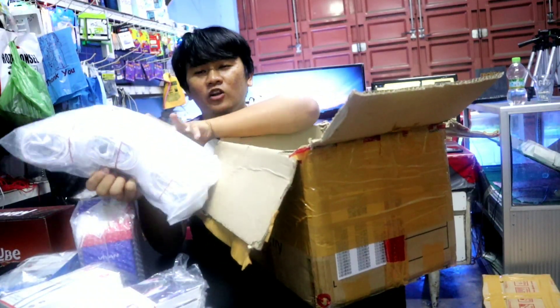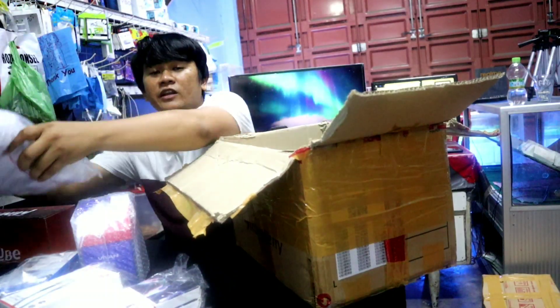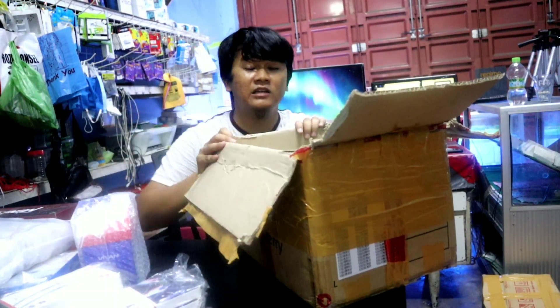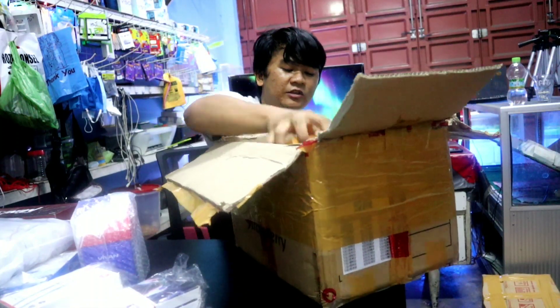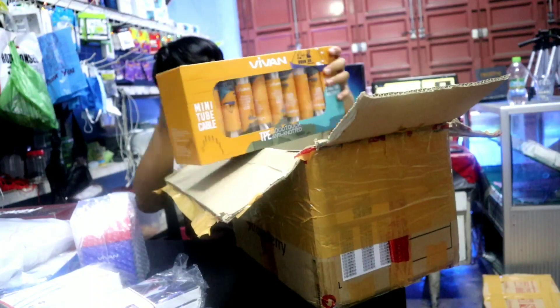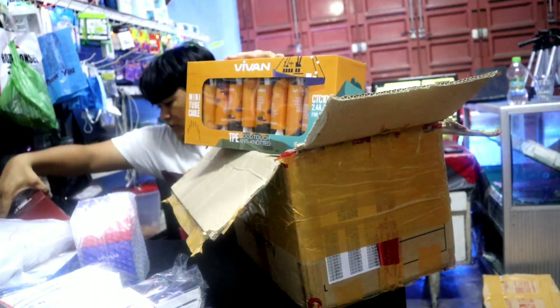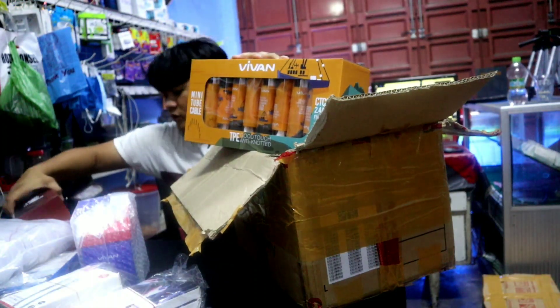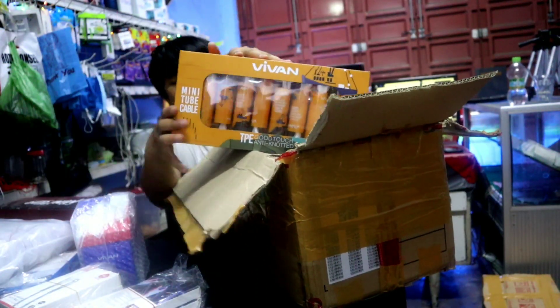Saya udah tes suaranya dan lumayan oke sih teman-teman. Dan semua barang ini teman-teman bisa juga dapatkan di online ya, marketplace kesayangan kalian, baik itu di Shopee, Tokopedia, Lazada juga ada seharusnya. Ada lagi mini tube untuk Type-C, berarti ini tadi untuk iPhone ya teman-teman, atau micro USB. Oh, ini untuk iPhone ya, yang ini tadi untuk iPhone lightning, dan ini Type-C untuk Android.